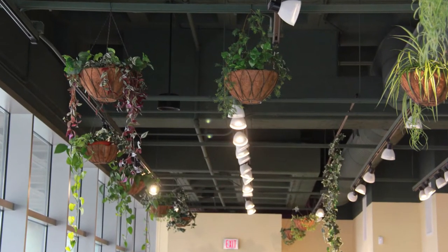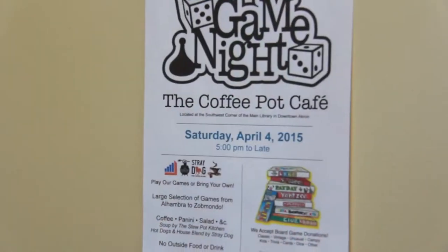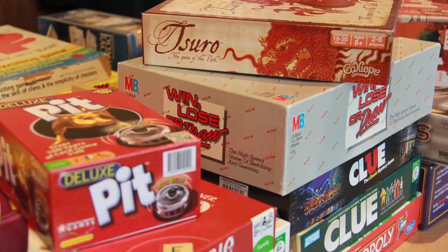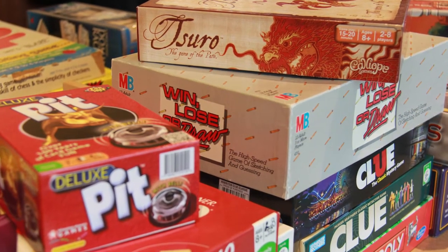We've got a really great space here. It's nice and open. We've got quite a few tables, and I've always been an avid board gamer, so I decided one day to bring in a bunch of board games and host a monthly board game night.